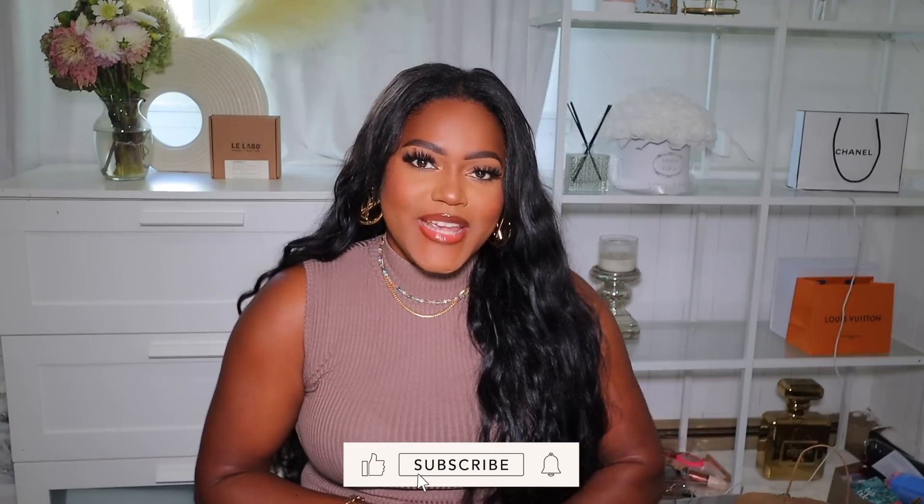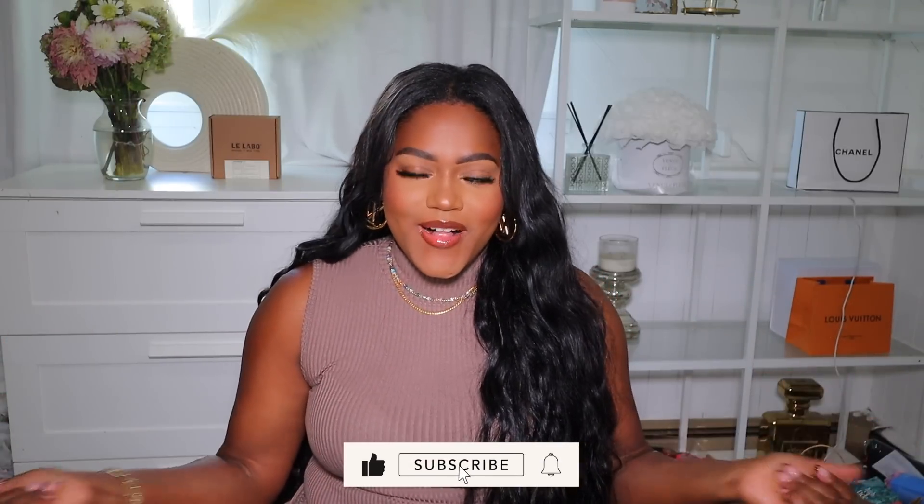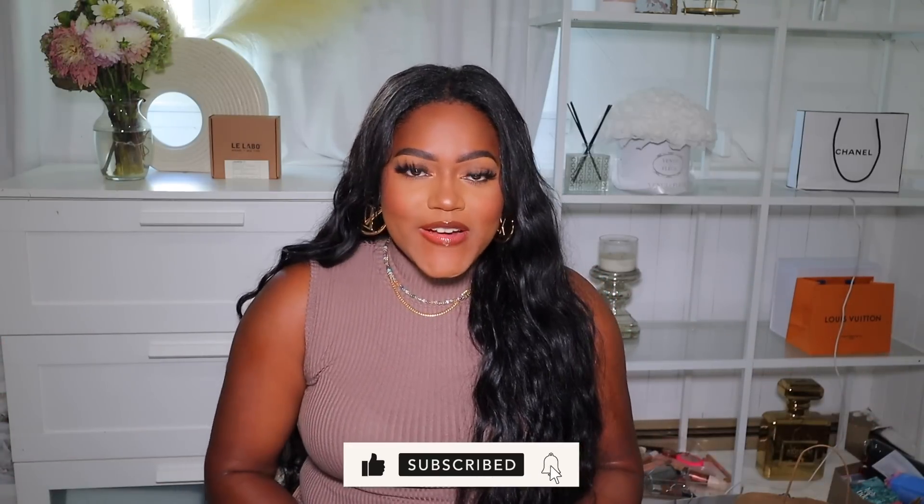Hey girl, welcome back to my channel! Today I'm doing a fall collective haul. In this haul I have some fragrances, clothes, shoes, accessories, and I also picked up a new handbag for the season, so we'll be doing a mini unboxing as well. If you aren't into my channel, my name is Jasmine. Don't forget to like, comment, and subscribe below. I'll have everything linked in the description box — just click the arrow to see all the links. Let's get into it!